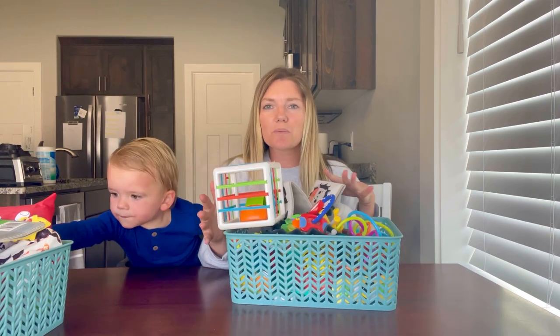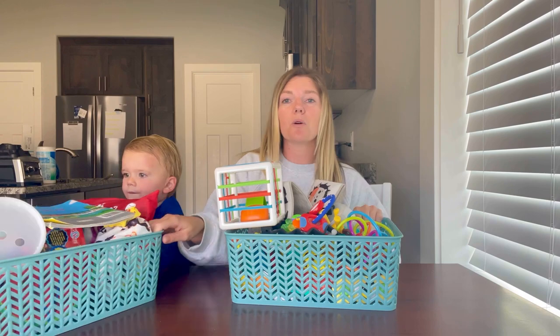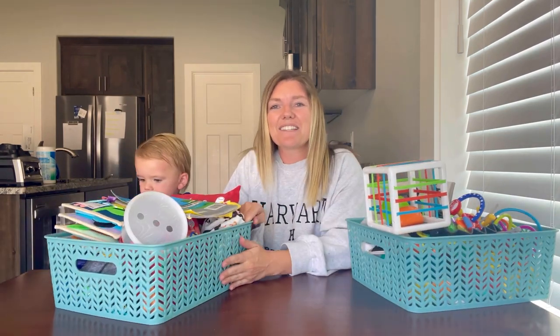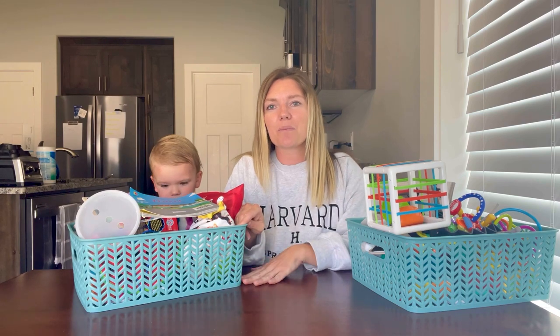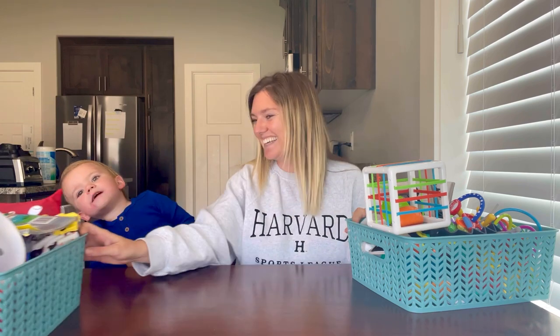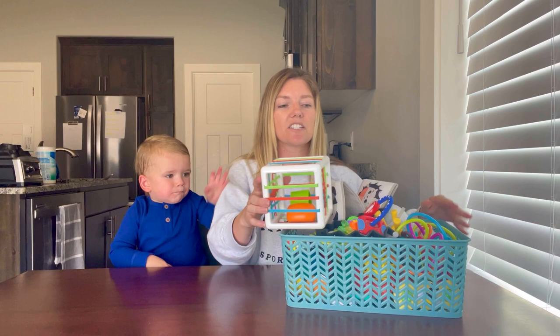We've got two boxes of toys. The beginner box covers ages up to about six, sometimes nine months old. The second box that Briggs is grabbing from has toys that are a little more advanced, from around nine months all the way up to two years old. All of this stuff is linked in our Amazon store — if it's not, we'll include the link in the description below.